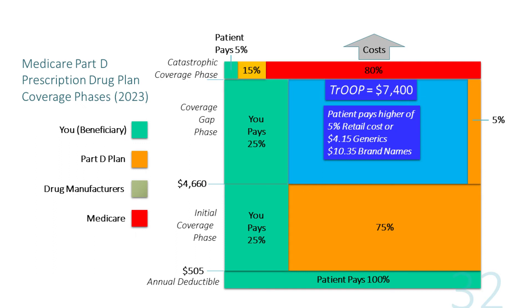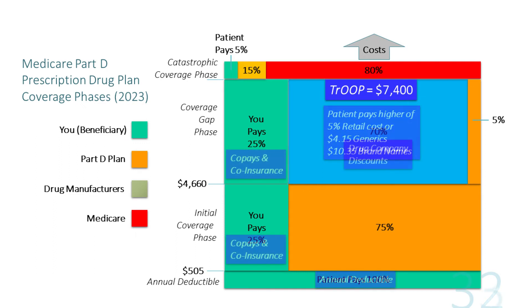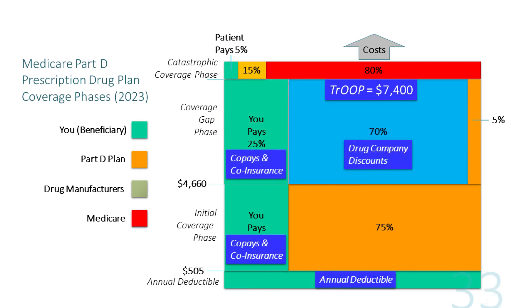What's included in the true out-of-pocket amount? It includes your annual deductible, all your co-pays and co-insurance in both the initial coverage and coverage gap phases, plus drug company discounts, plus any financial assistance from Medicare Extra Help Programs or the State Pharmaceutical Assistance Program. For more information about your true out-of-pocket amount, look on your explanation of benefits or on your MyMedicare.gov account.